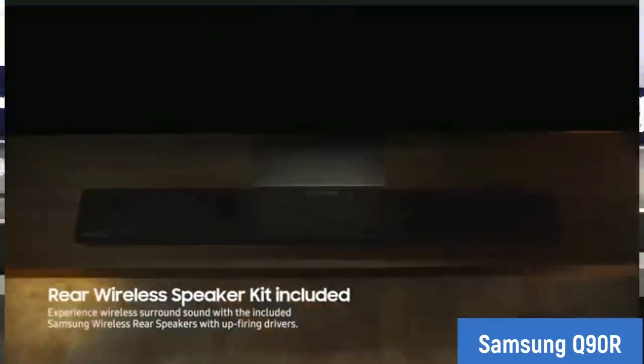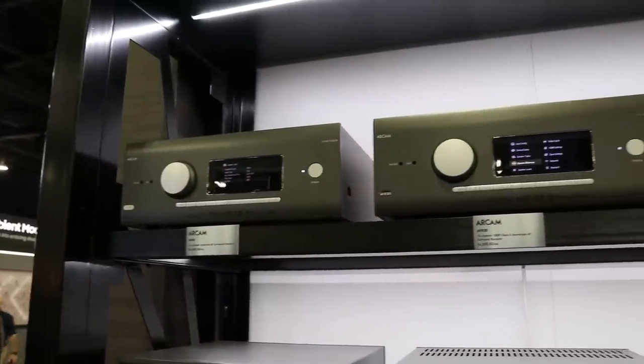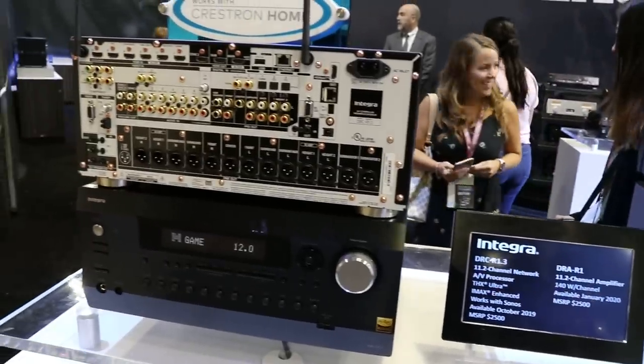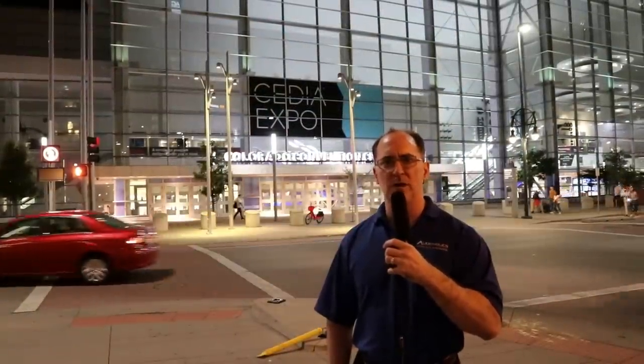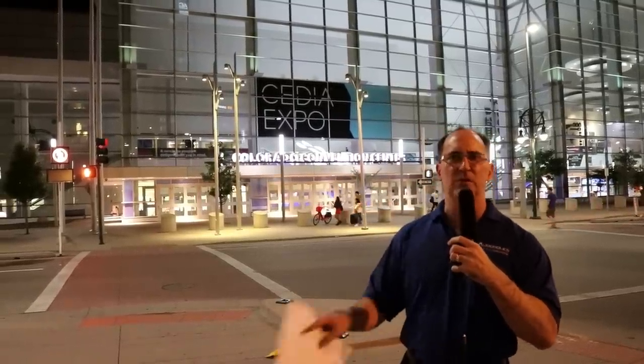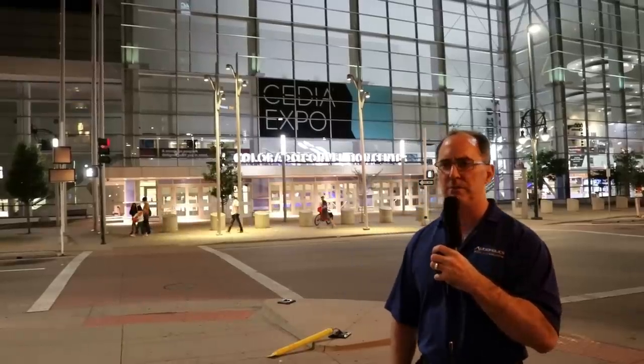The processors on show were mind-boggling. RCAM showed a multitude of 16-channel processors, Audio Control showed processors, and Integra showed processors. You're looking at getting beyond 7.1.4 for around $4,000 from brick-and-mortar companies. What's amazing is that Harman — owned by Samsung and now owning Arcam — is using Dirac Live in their products, which speaks volumes for that room correction system, especially with the new bass alignment feature enabling multi-sub correction.